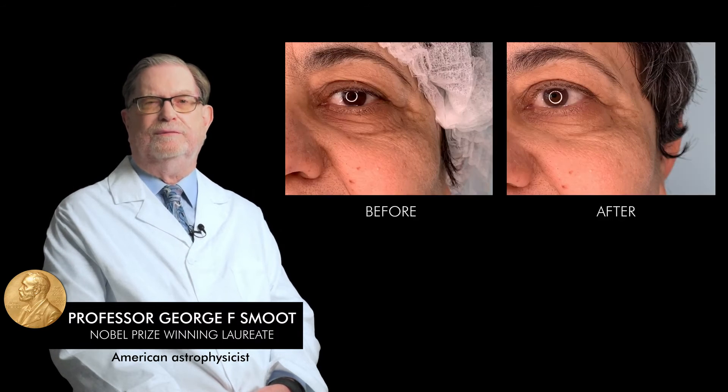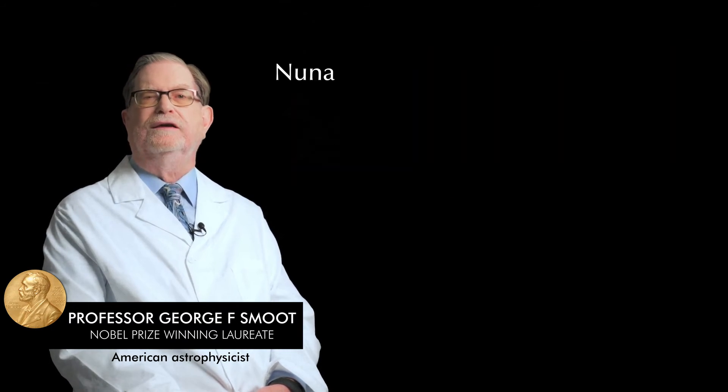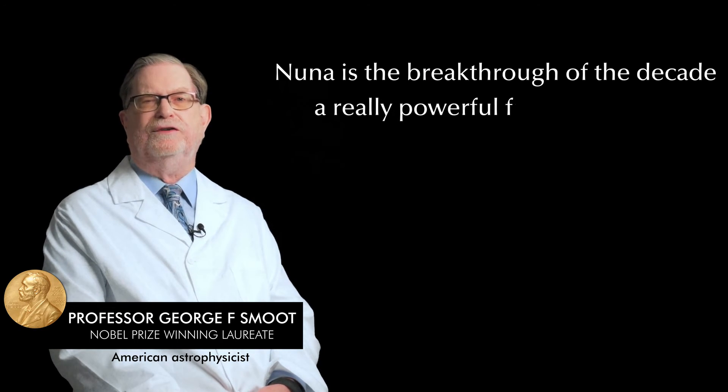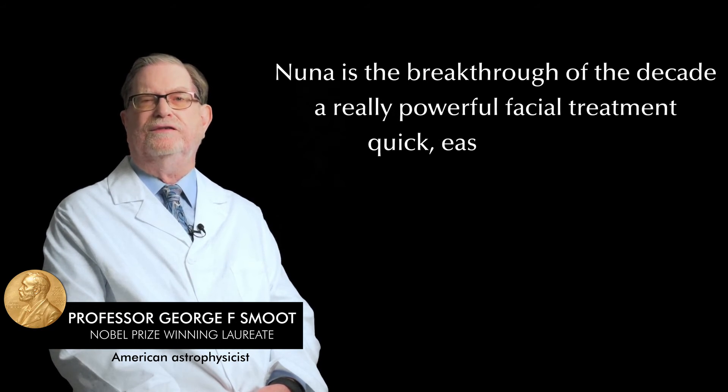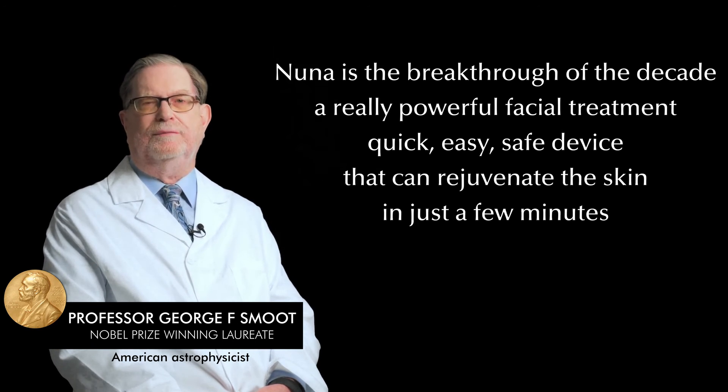NUNA truly exceeds our expectations. We're very proud of our achievements and the results it gives to our users. NUNA is a breakthrough of the decade. It is a really powerful facial treatment — a quick, easy, and safe device that can rejuvenate the skin in just a few minutes and can be done at home anytime.